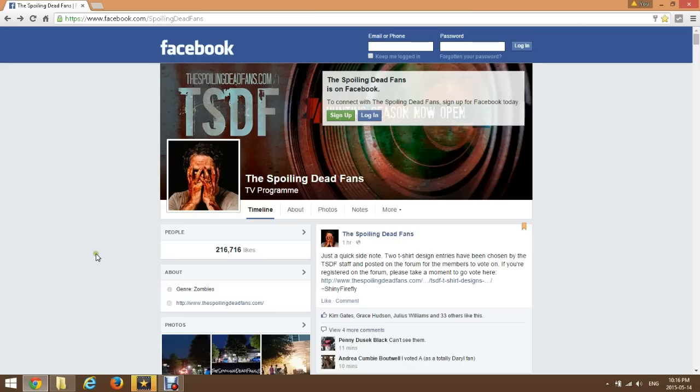So spoiler warning for this one as we're going to be taking a look at some spoiler pictures. These are posted on Spoil the Dead Facebook page. There's also spoilthedead.com. Definitely check it out if any of you guys are interested to see more in detail.